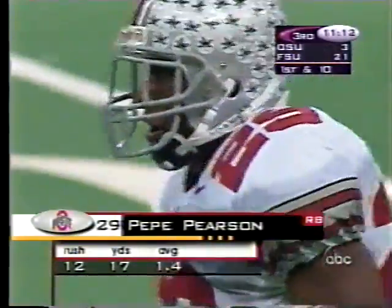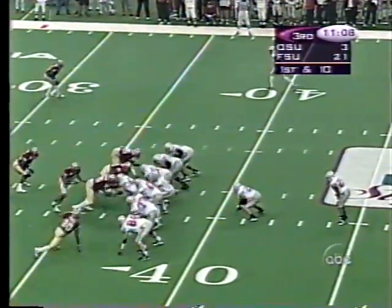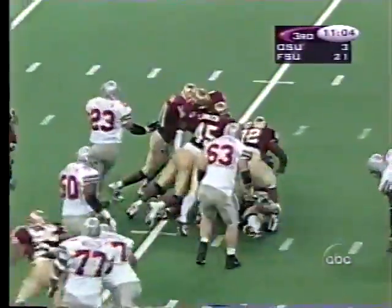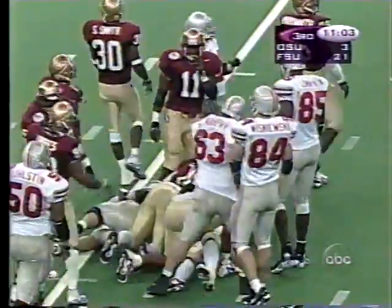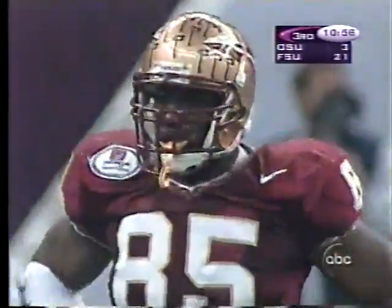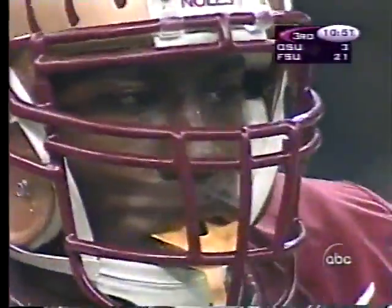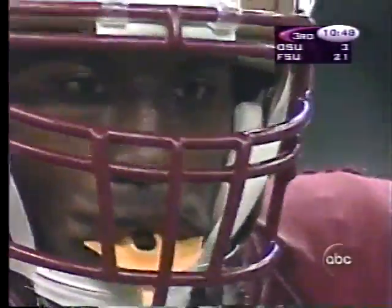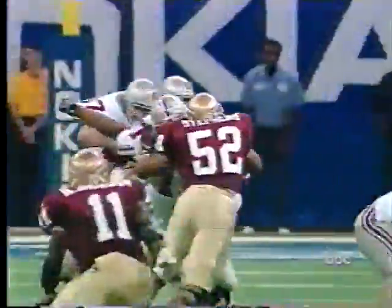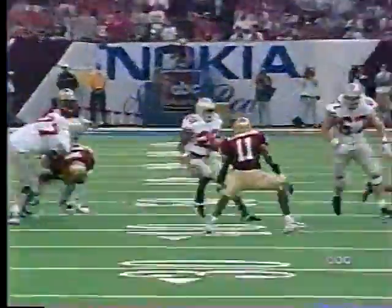He's got six carries so far in the second half. Opening drive, second half — Buckeyes drive to the 37. Pearson goes right at him. In the first half, most of the running plays for Ohio State were draw plays or trap plays, trying to bring Wadsworth up the field and then run inside him. They've just decided to come right at you with Pearson behind Matt Keller and try to negate some of that team speed and quickness of Florida State.